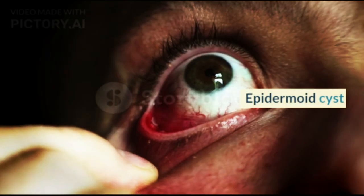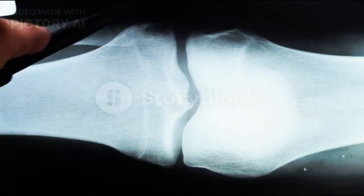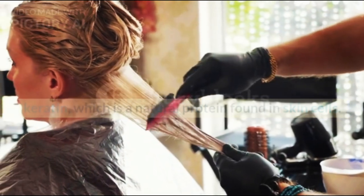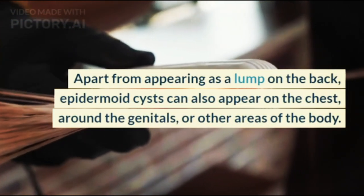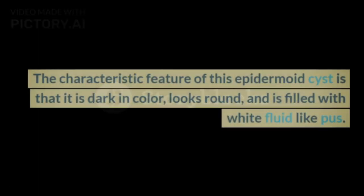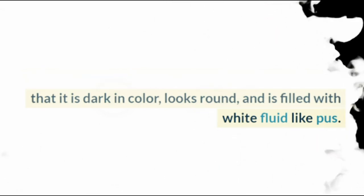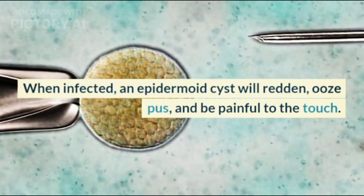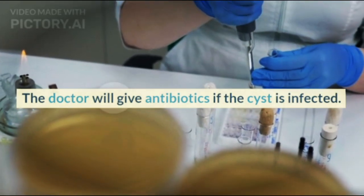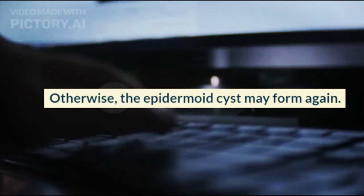5. Epidermoid cyst. Epidermoid cysts or atheroma cysts are benign lumps that develop under the skin. These cysts usually appear due to a buildup of keratin, which is a natural protein found in skin cells. Apart from appearing as a lump on the back, epidermoid cysts can also appear on the chest, around the genitals, or other areas of the body. The characteristic feature is that it is dark in color, looks round, and is filled with white fluid like pus. When infected, an epidermoid cyst will redden, ooze pus, and be painful to the touch. The doctor will give antibiotics if the cyst is infected. This type of cyst should be removed completely by surgery; otherwise, the epidermoid cyst may form again.